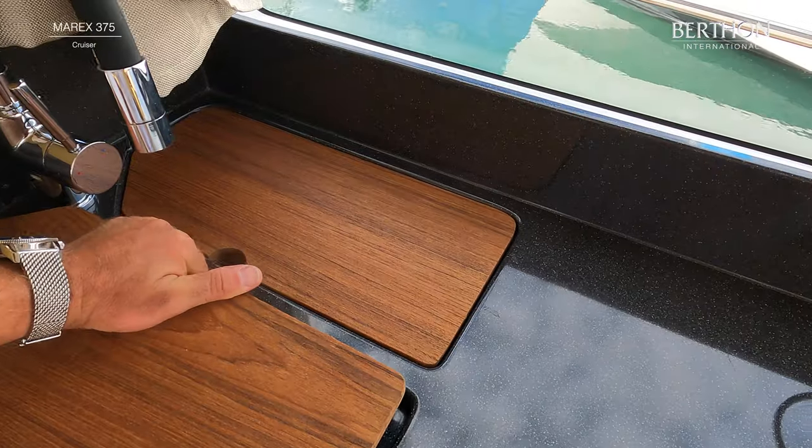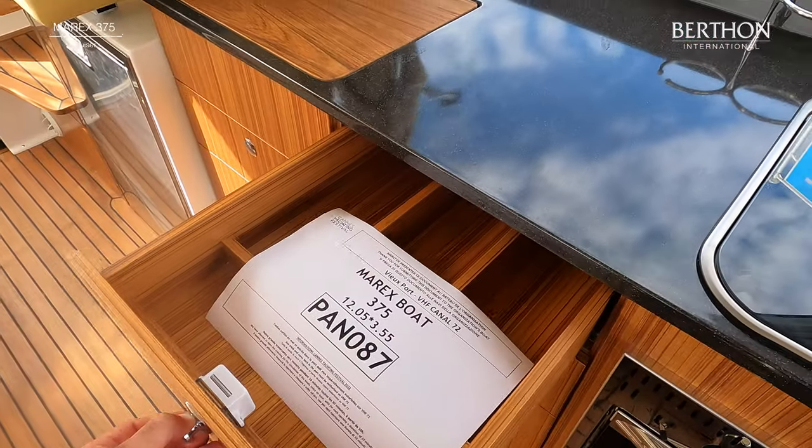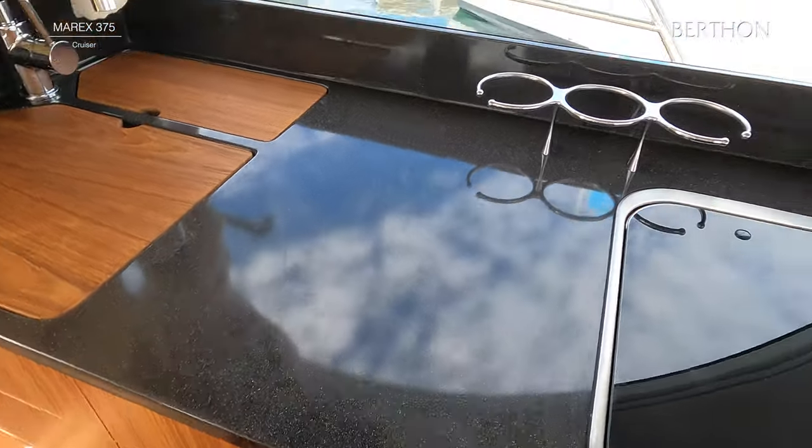The saloon is also fitted with a de-mister system and heating system as standard. The interior can also be specified with air conditioning in both cabins with an outlet in the cockpit saloon.